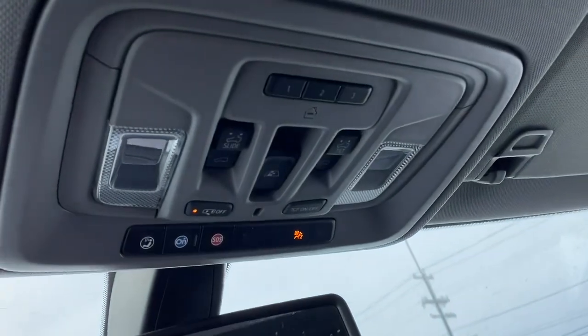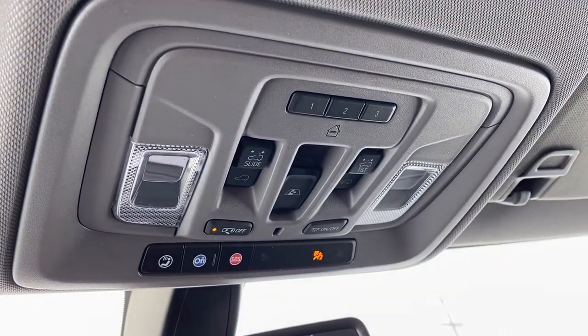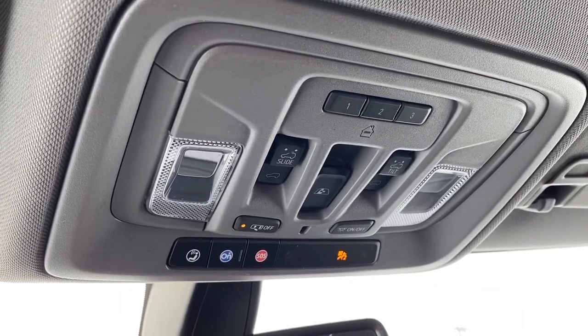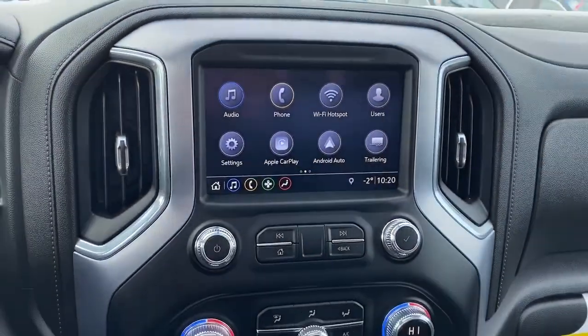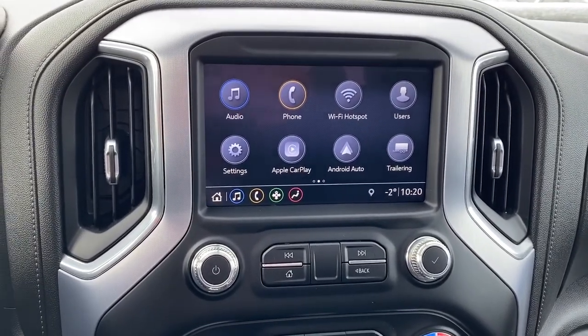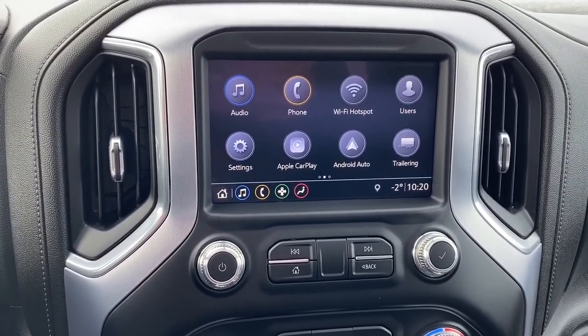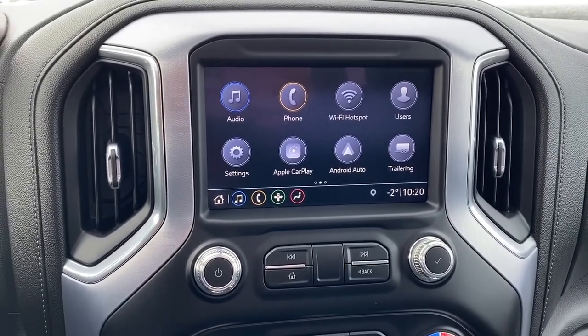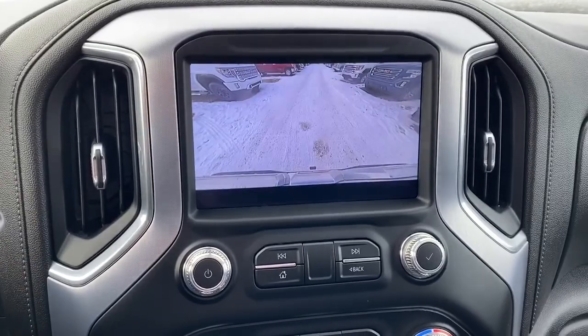Up above we've got our programmable garage door opener, our power sunroof buttons, our rear window slider button, and OnStar. Down below we've got GMC's infotainment center with Apple CarPlay and Android Auto. This screen also displays the outside temperature as well as the time and doubles as our backup camera.